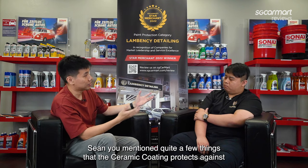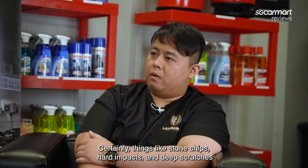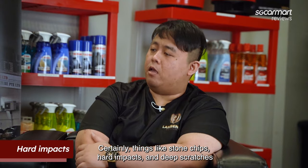Sean, you mentioned quite a few things that ceramic coating can protect against. But are there things it cannot protect against? Certainly — things like stone chips, hard impact, and deep scratches.